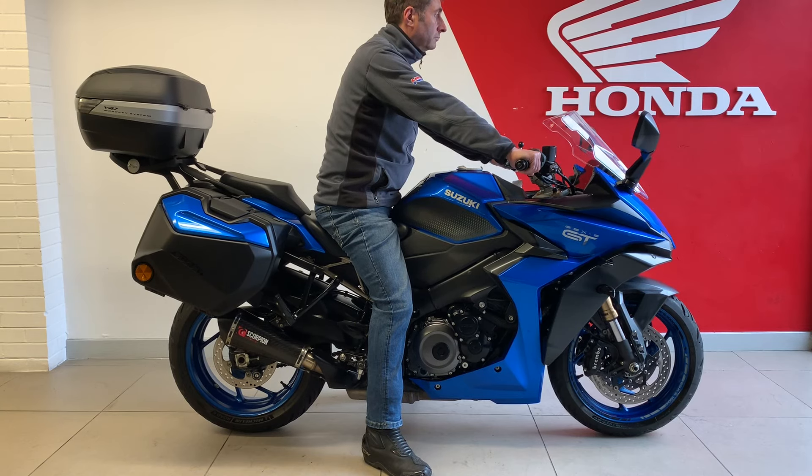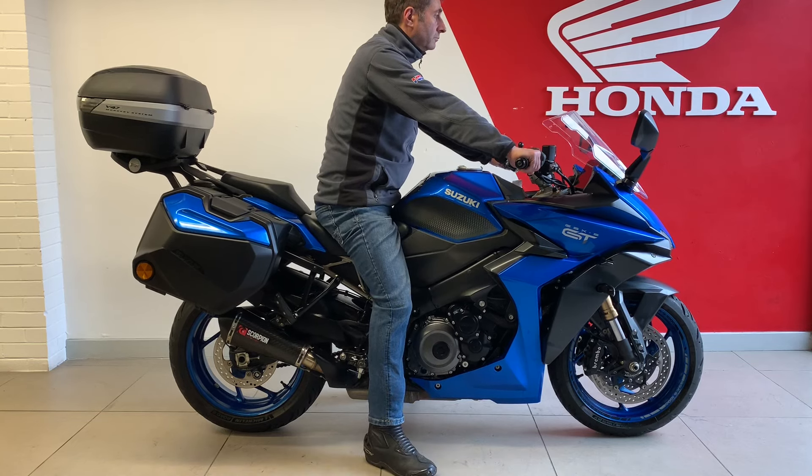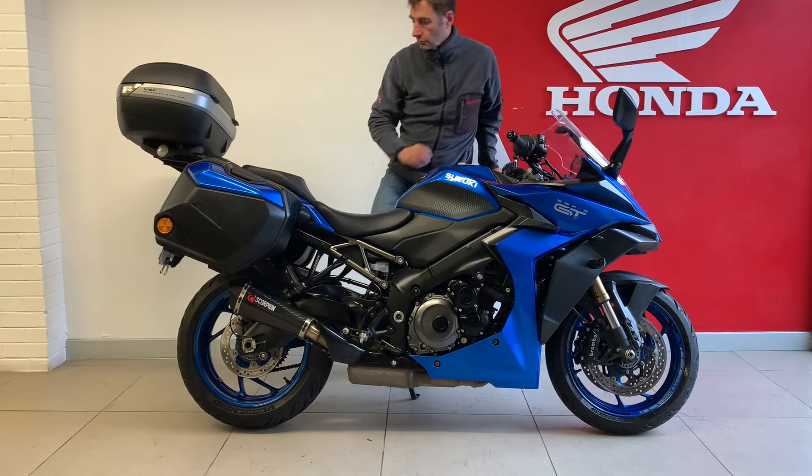226 kilograms is the curb weight. We have an inline-4 engine here, so it is carrying a lot of metal — engine derived from the K5 Suzuki with 150 horsepower. With those good ergonomics and that powerplant, this is a proper holiday bike. You could do a lot of miles in Europe on this.